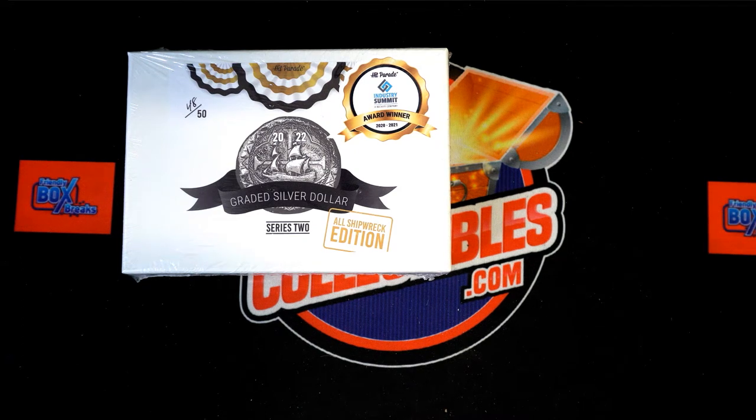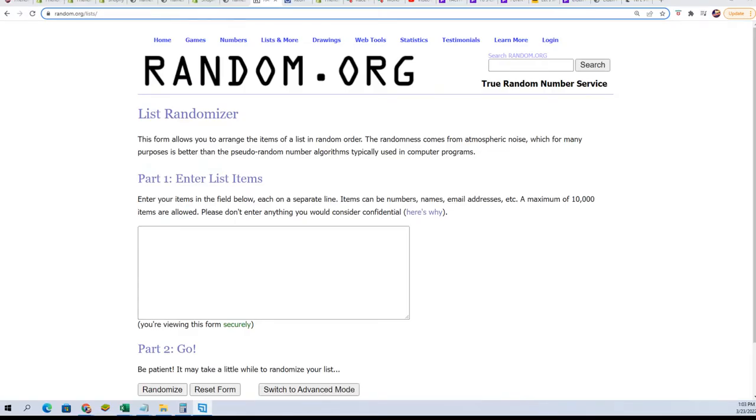Graded Cooling Box Break, Shipwreck Edition.